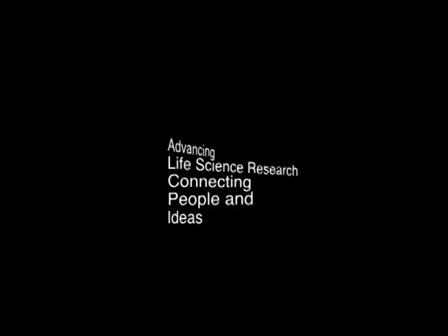MendelsPod.com — advancing life science research, connecting people and ideas.